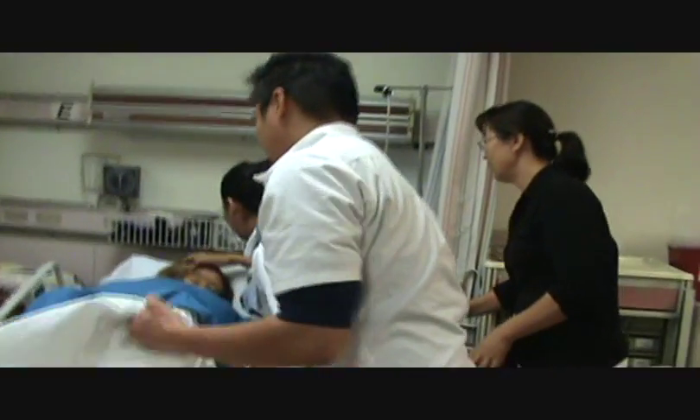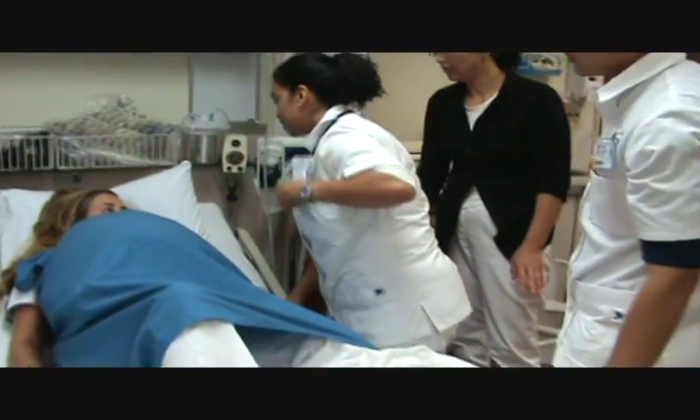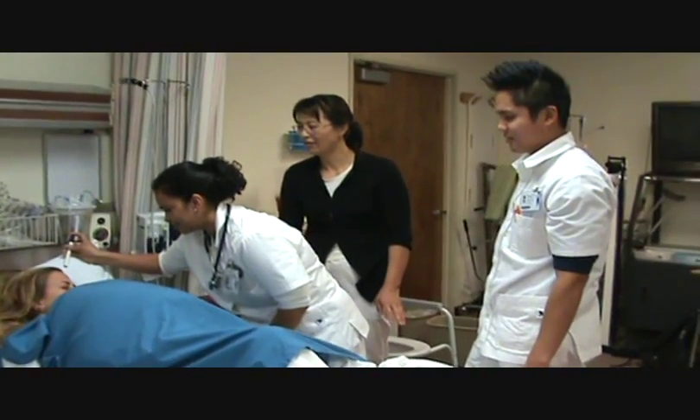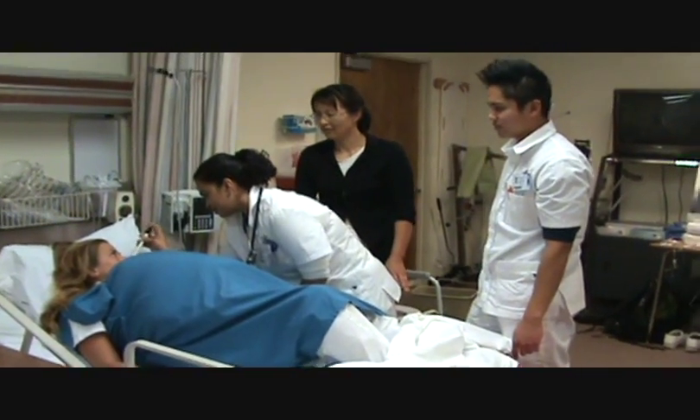Hi, Mrs. Johnson. Hi. It's me, Gloria. I'm your nurse. Can you tell me your name? Mrs. Johnson. If you open your eyes, I'm going to put a light on it. Okay.